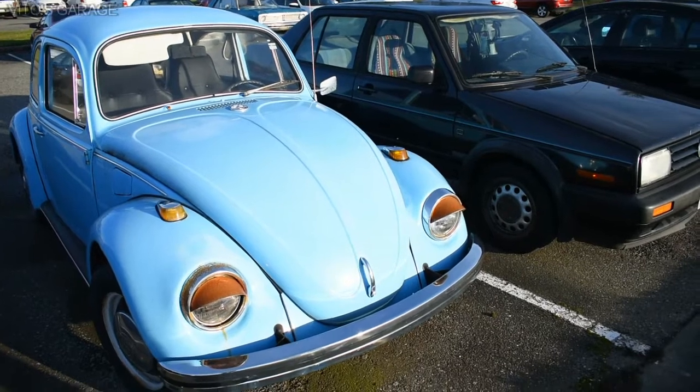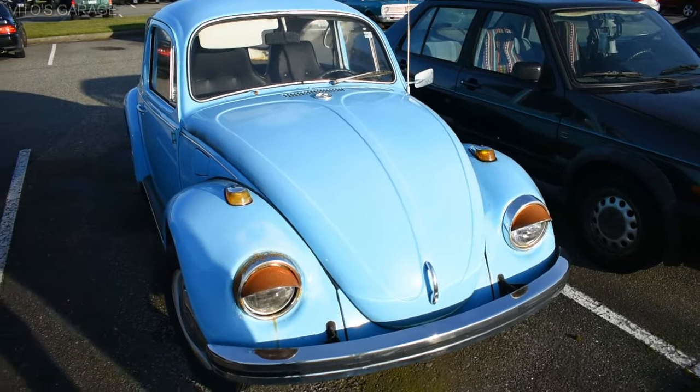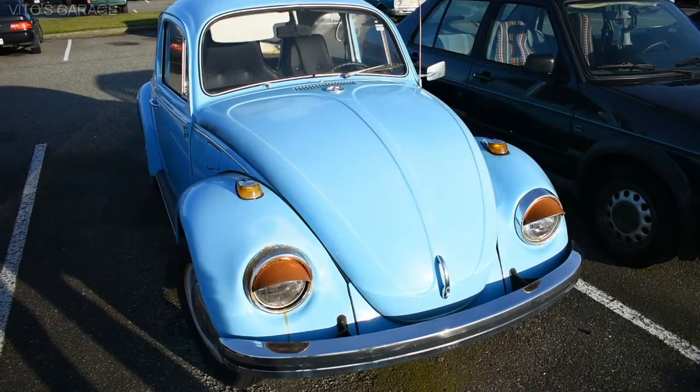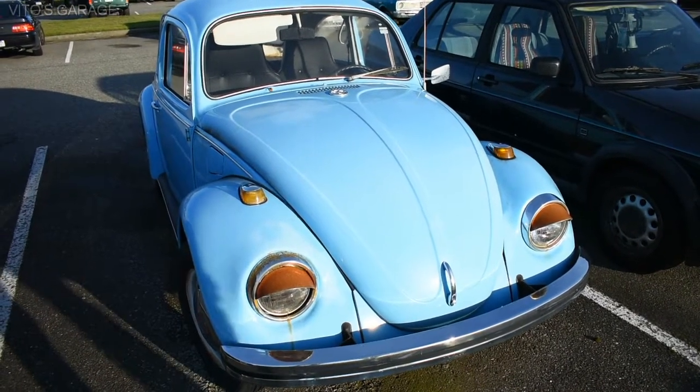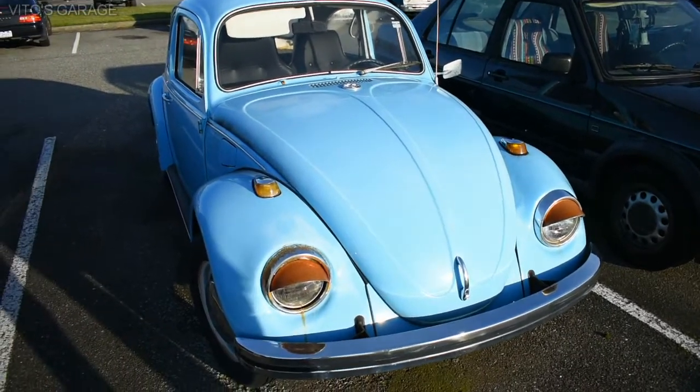I know in Mexico they made these up until like 2008. Really? Same model, yeah. Damn, I didn't know that. That's really cool. And the same body style? Wow. I think I'm going to go to Mexico — going to find a lot of these there, huh?